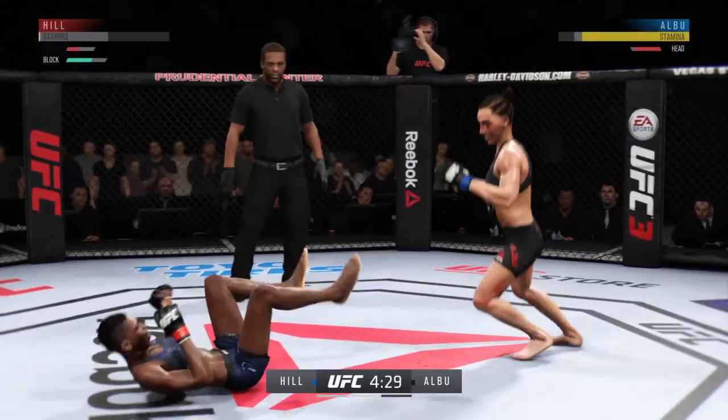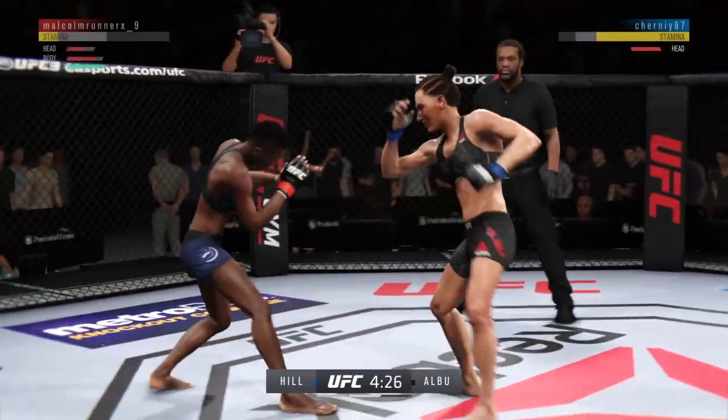Huge kick. Big shot! She put everything into that one. She's up to her feet here, but she is hurting.